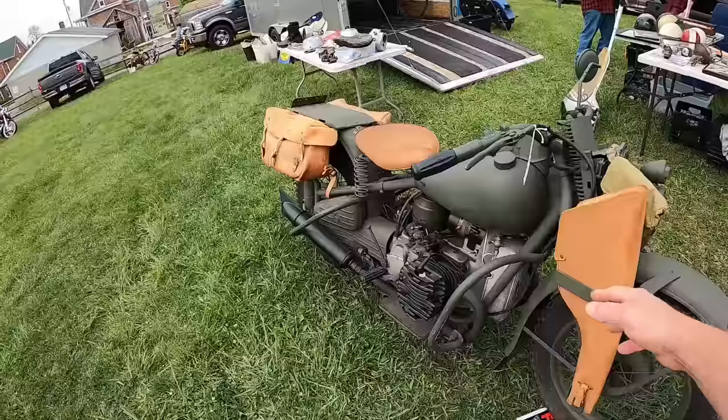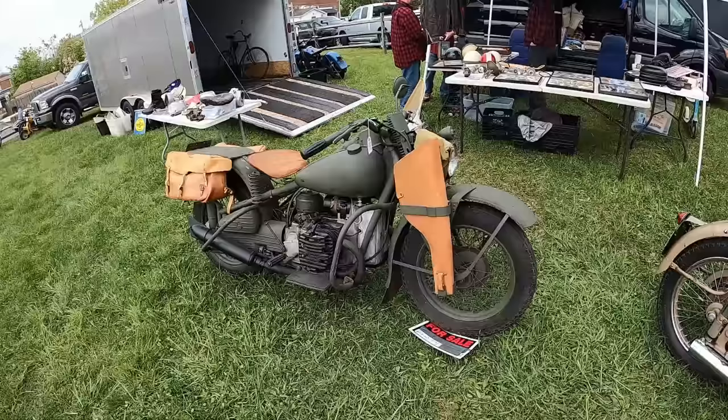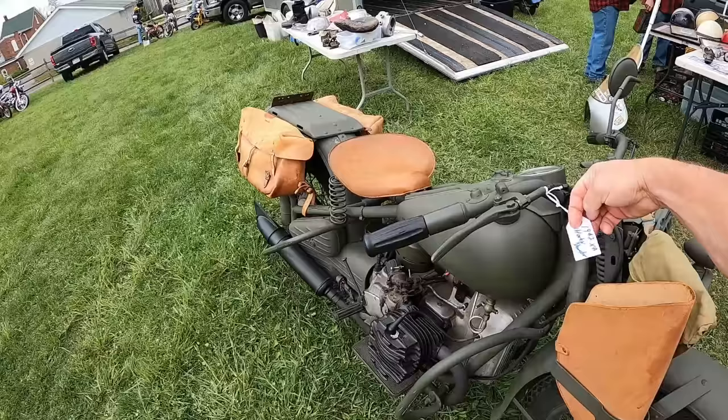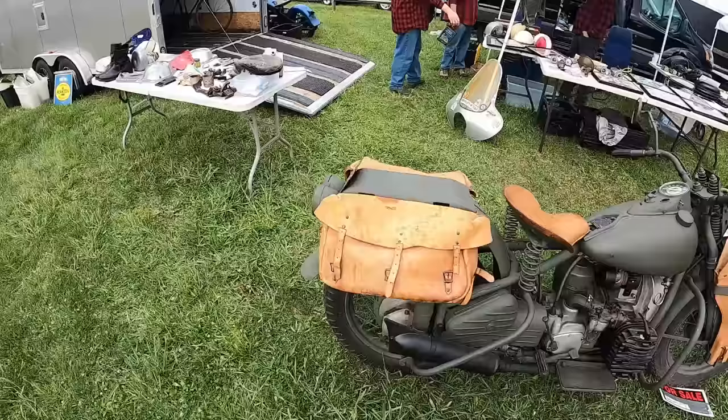I've been doing it so long — that used to hurt me. $35,000. 42 XA — that's Harley's copy of the BMW. Now I can't say I'm an expert, but for as few as these are made, that doesn't seem bad. But that's just my first impression.